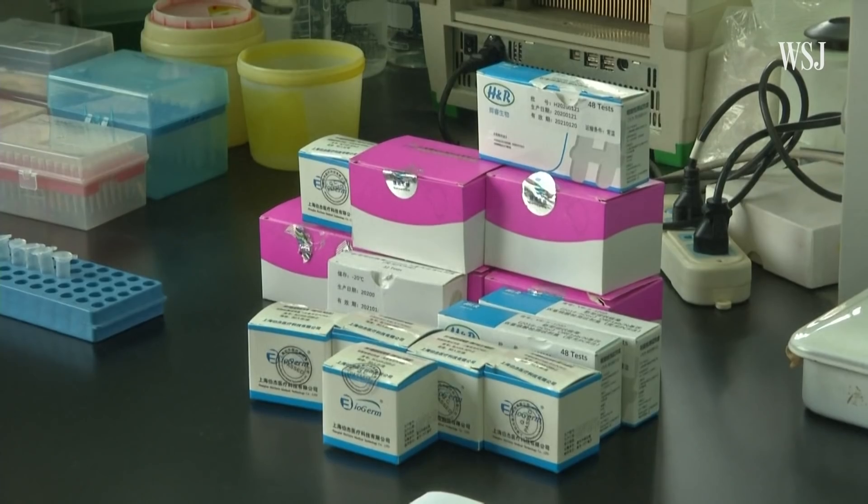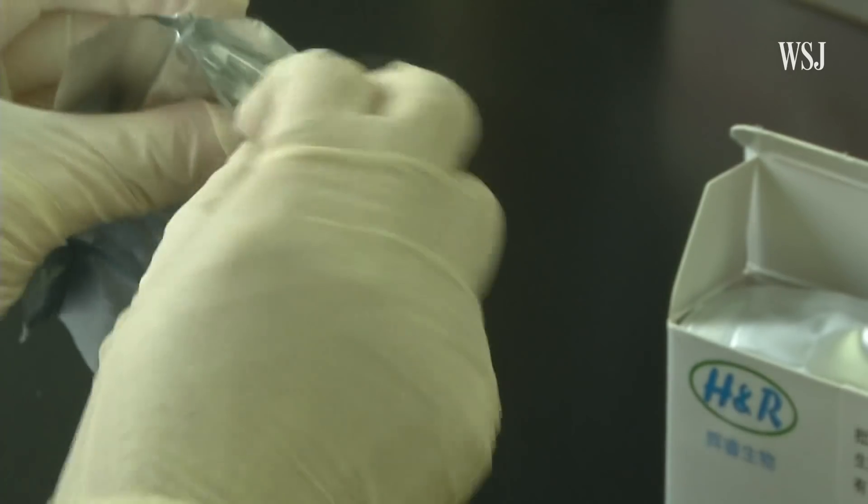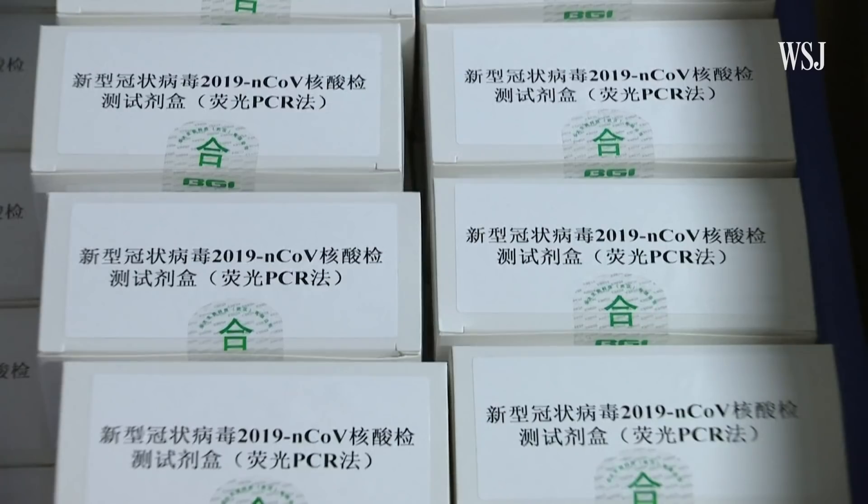They are now including results from test kits and other diagnostic methods like chest scans. So how do these test kits exactly work, and why are there so many problems?